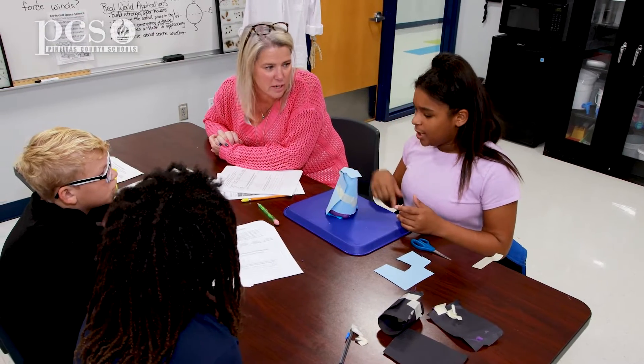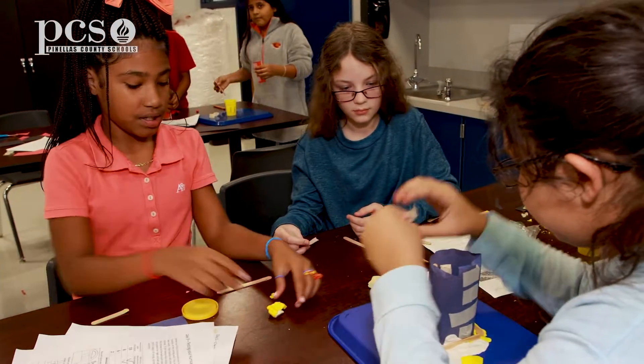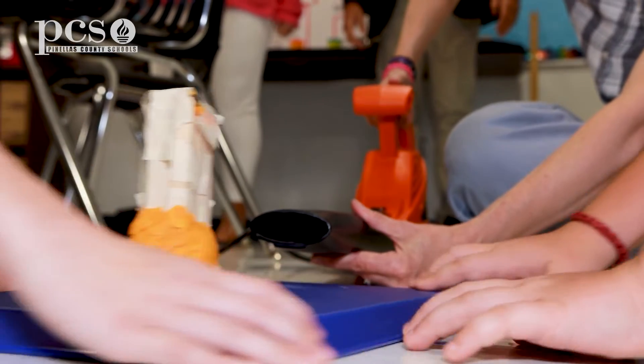So far this year, we've really seen an increase in hands-on activities. Our student engagement is through the roof. The kids are excited about the STEM activities.